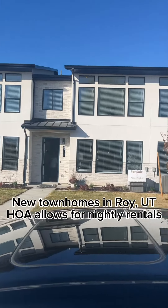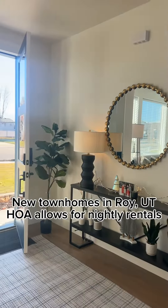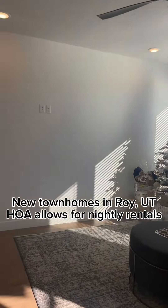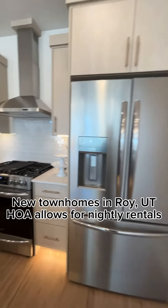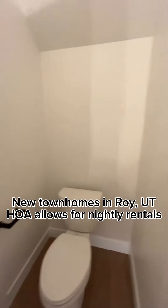Hi guys, this is Misty Sessions with The Next Chapter Mortgage. I'm going to show you guys this really cute townhome. It is on the west side of Roy, and this particular address is 4312 West 5430 South. This unit is number D — like I said, it's in Roy.